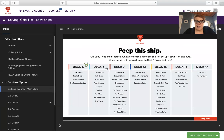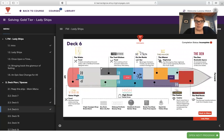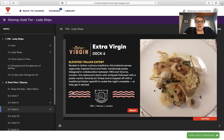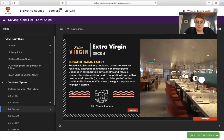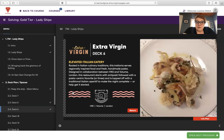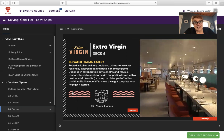Next deck — deck six. There are about 20 restaurants on board. Extra Virgin is their Italian location on deck six, an elevated Italian eatery rooted in Italian culinary traditions. This trattoria serves regionally inspired food and fresh handmade pasta. Designed in collaboration between HKS and Volume London, the restaurant starts with an antipasto followed by a pasta-centric favorite for three. It's topped off with a traditional aperitif — so fun and bougie.